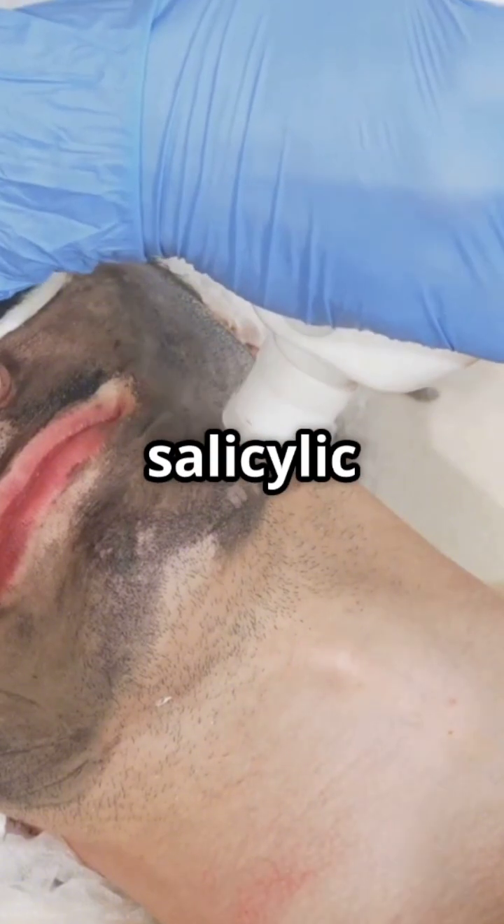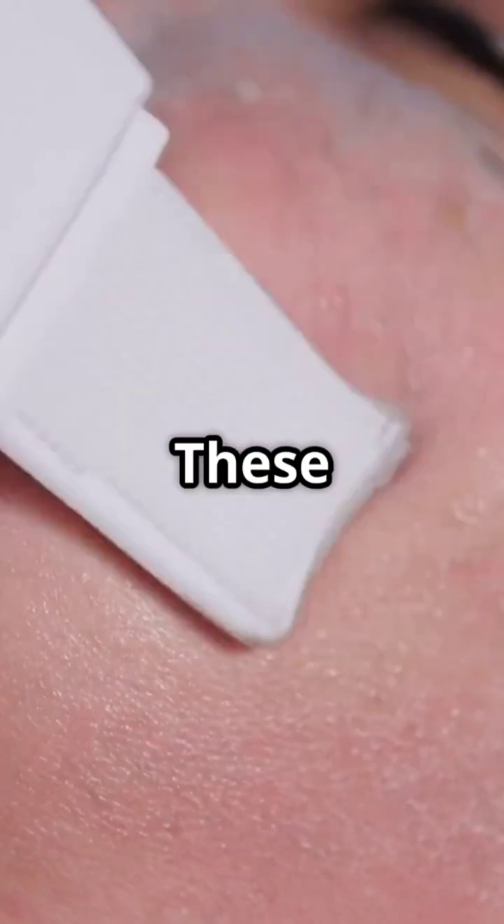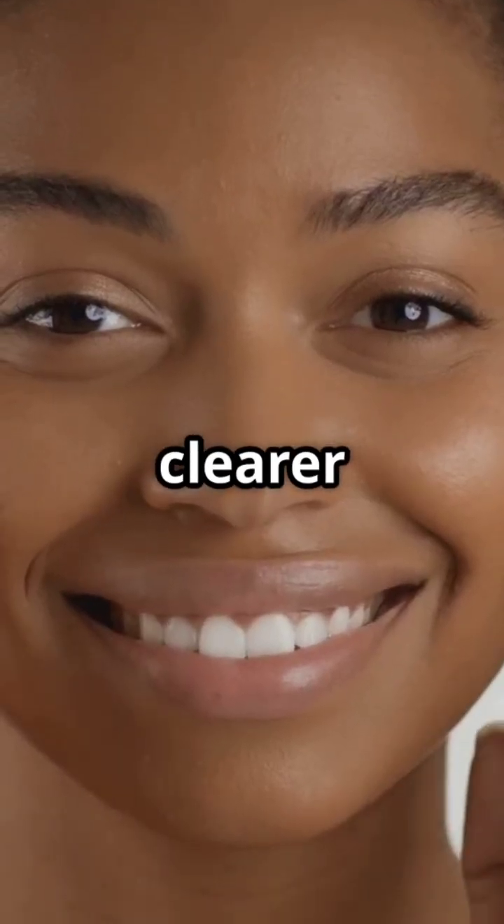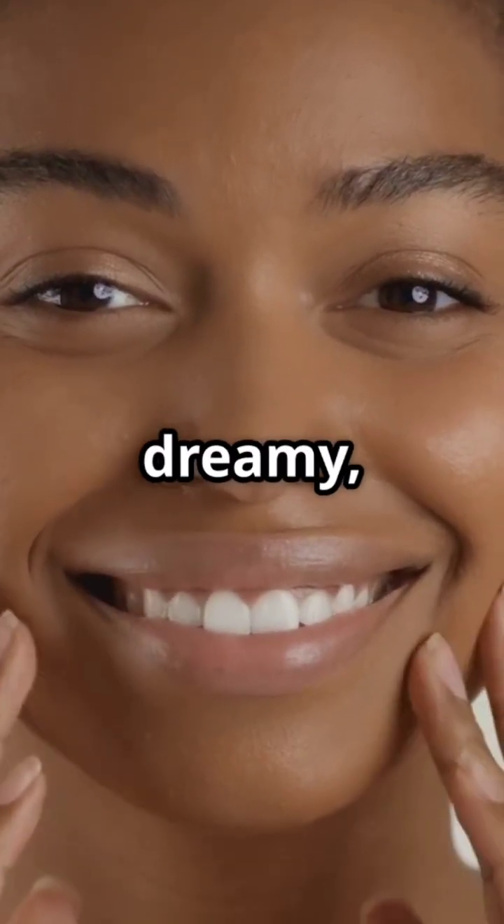Now, what about salicylic acid peels? These peels can work wonders by removing the top layers of your skin, revealing a fresher, clearer complexion. Sounds dreamy, right?